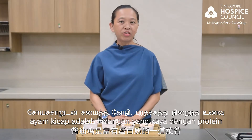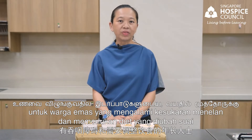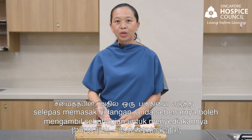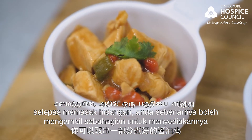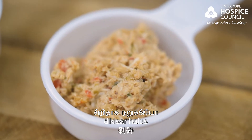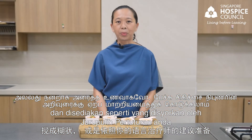Soy sauce chicken is a protein-rich dish suitable for the whole family. For elderly with swallowing difficulty and who require a modified diet, after cooking the dish, you can actually take a portion to prepare it into coarsely chopped, finely minced or blended, as recommended by a speech therapist.